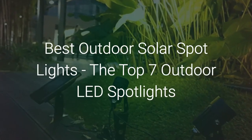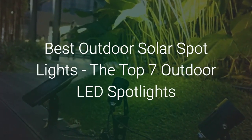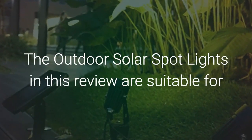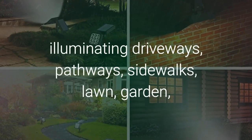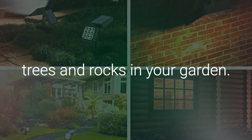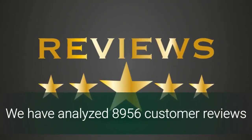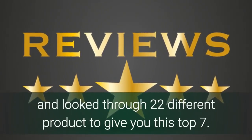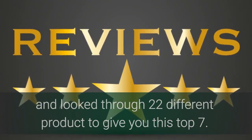Best Outdoor Solar Spotlights: The Top 7 Outdoor LED Spotlights. The outdoor solar spotlights in this review are suitable for illuminating driveways, pathways, sidewalks, lawn, garden, trees and rocks in your garden. We have analyzed 8,956 customer reviews and looked through 22 different products to give you this top 7.